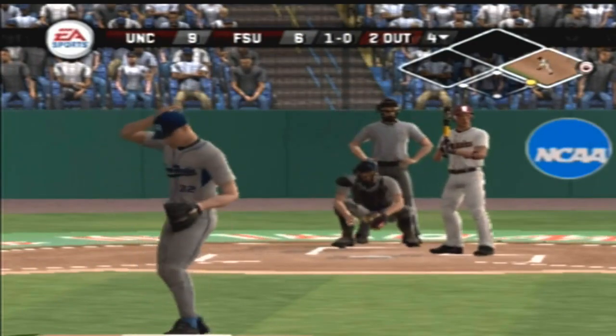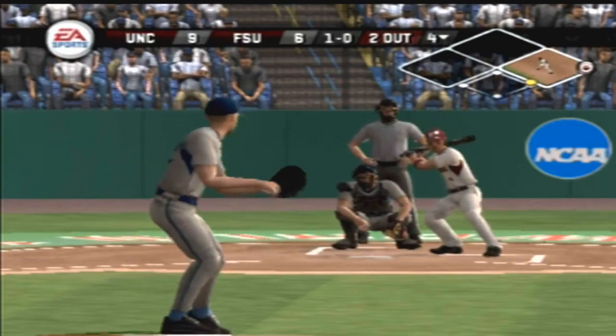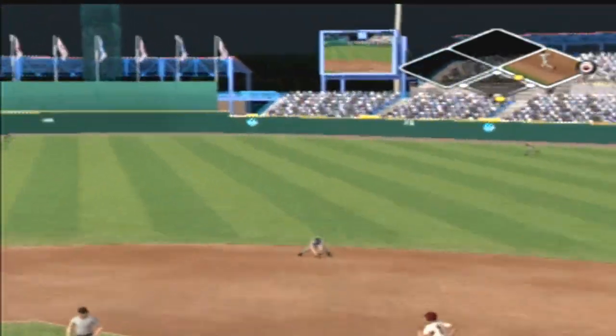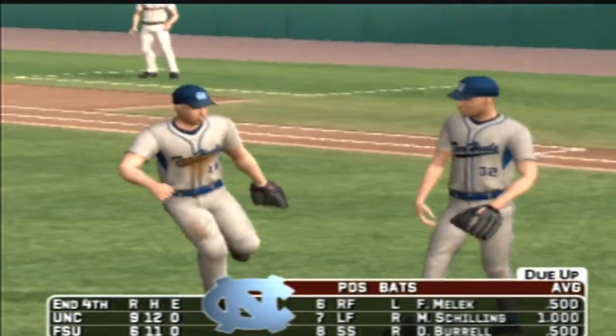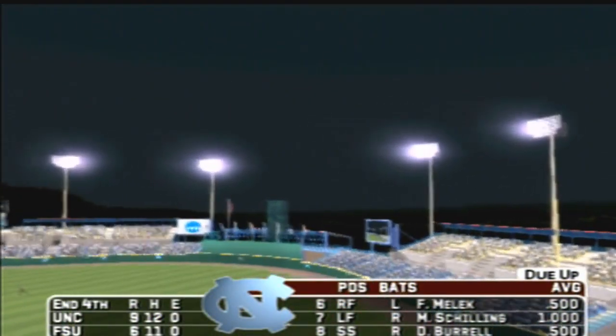He's on with a single — number eight is on with an RBI single. It's nine to six. On the ground to the second baseman, over to first — that's the end of the inning. Florida State leaves a man on first and will go to the top of the fifth; it's nine to six.